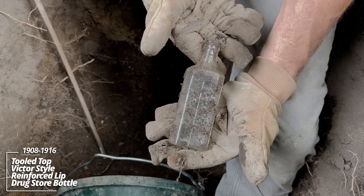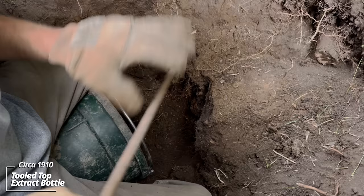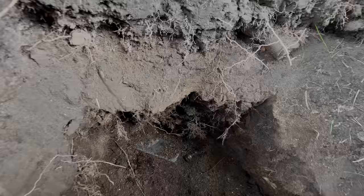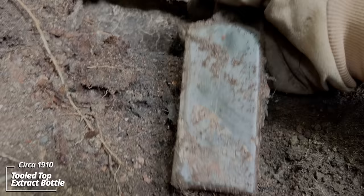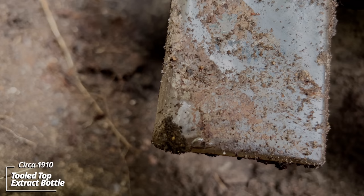Oh, this corner is loaded. Machine-made prescription bottle. A couple more bottles in the corner here — looks like an extract. Not sure about this other one. Extract. Extract and another extract. Partial label — can't make it out though.